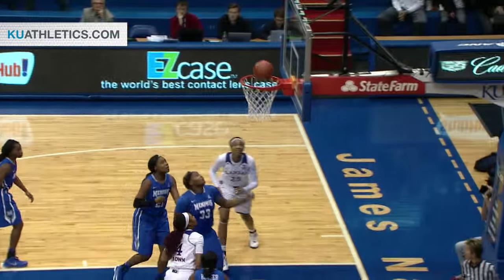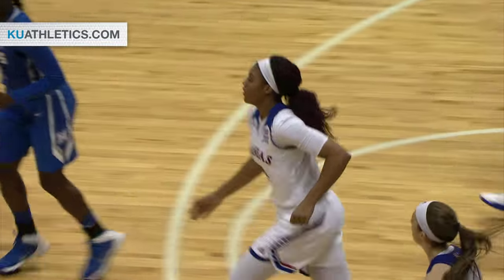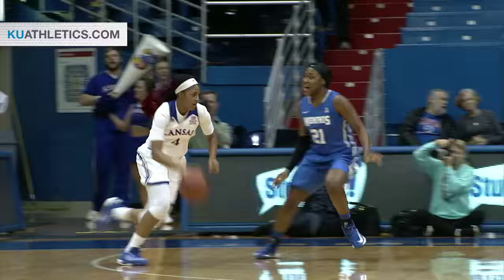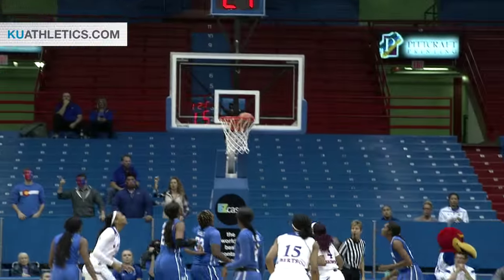Corner, Jayna Brown, angling right into the lane. Wow, flips it up and in — and that's why she's in the starting lineup. More aggressive than I've seen her offensively in the past couple of years. She went right to the hole.